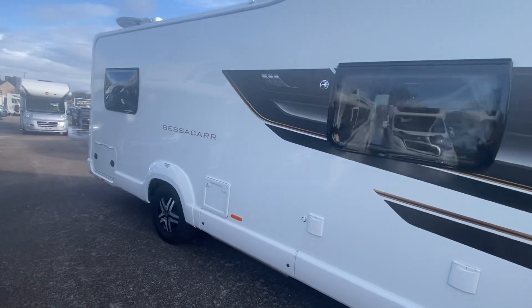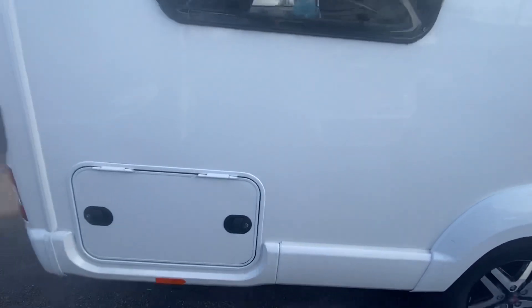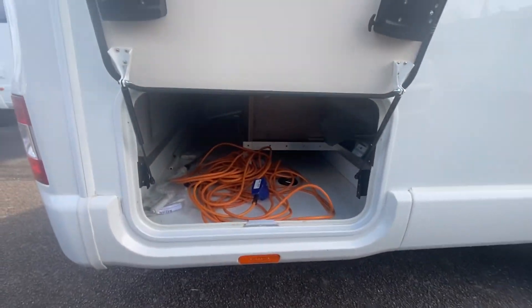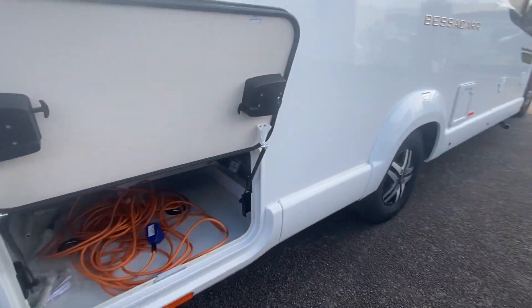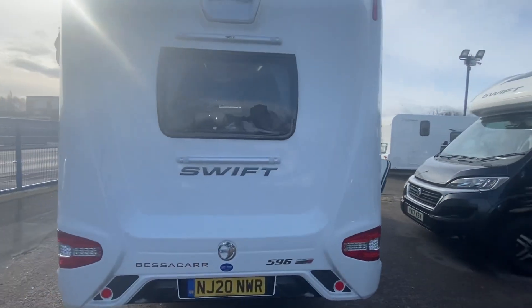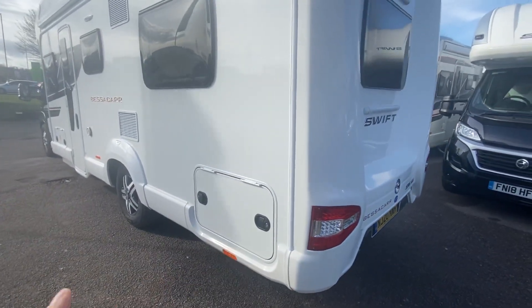This is a 6-berth with an end lounge layout — four travelling seats at the back and two at the front. You've got a rear garage which stretches across the whole width of the motorhome, very good for carrying chairs and whatever you'd like. You've also got the ability to fit a bike rack on the back and a rear camera, which I'll show you the display in a minute.